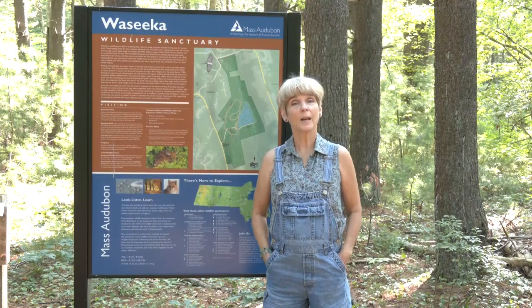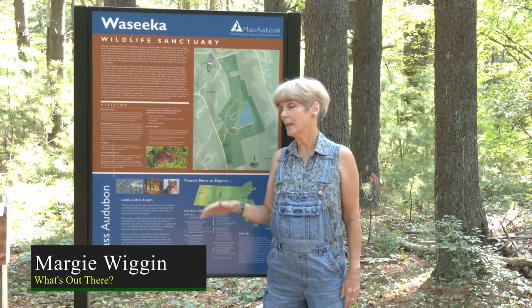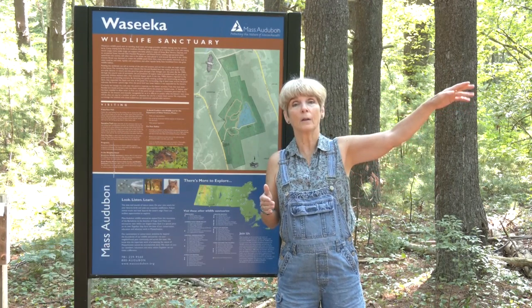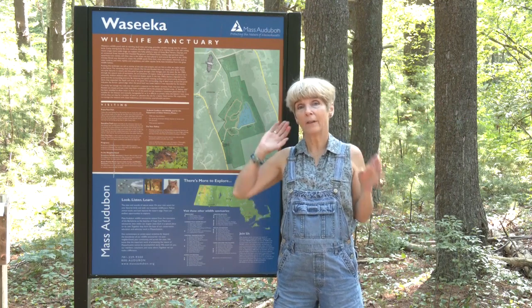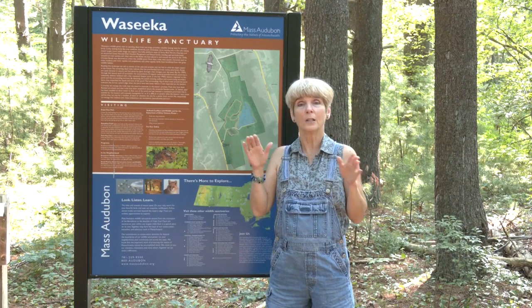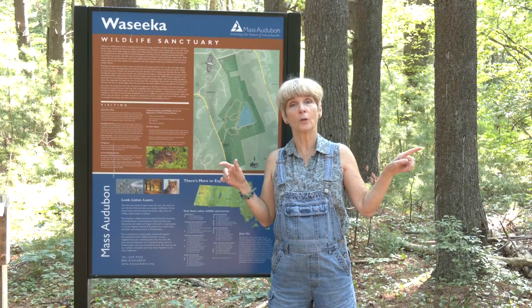Today we're going to be hiking through Waseca Wildlife Sanctuary. This is actually a Mass Audubon site, at the eastern edge of Hopkinton. The Holliston town line is just a couple of yards in one direction, and farther that way would be the Ashland line. So we're kind of in the corner between those three towns. It's a beautiful quiet spot — you will miss the entrance if you go too fast.